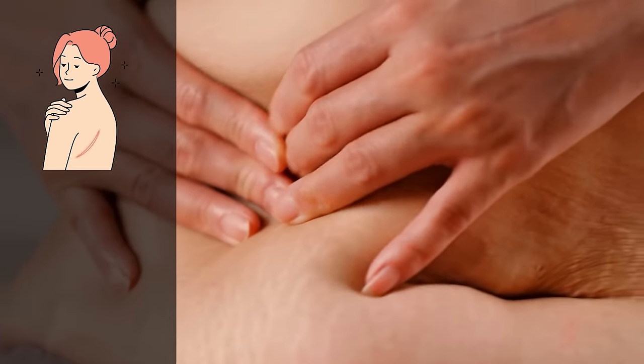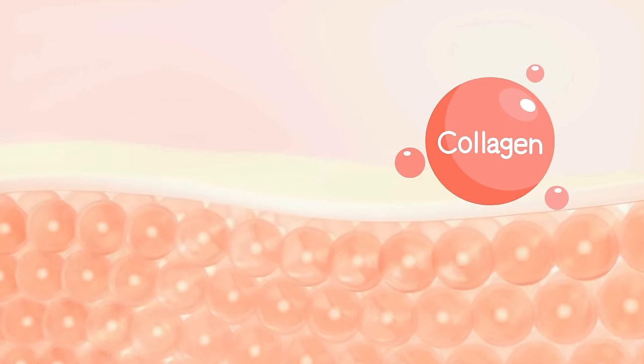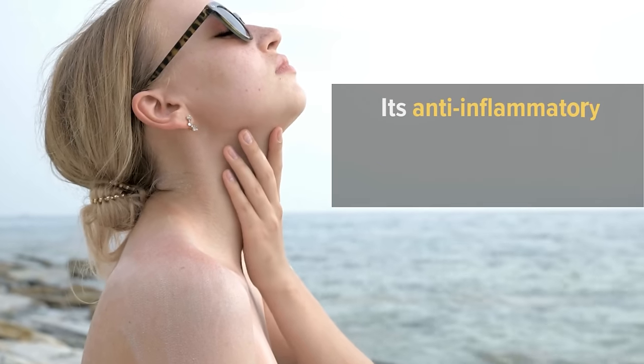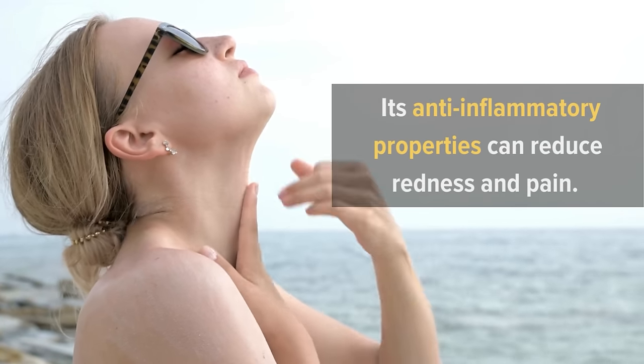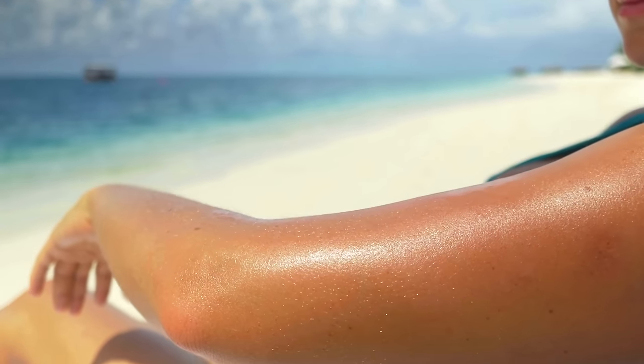Castor oil also aids in fading scars and stretch marks. Regular application can help the skin heal and improve its appearance, plus it can promote collagen production, keeping the skin looking youthful and fresh. If you have a sunburn, castor oil can provide relief — its anti-inflammatory properties can reduce redness and pain. Apply it to the affected areas and let it work its magic.